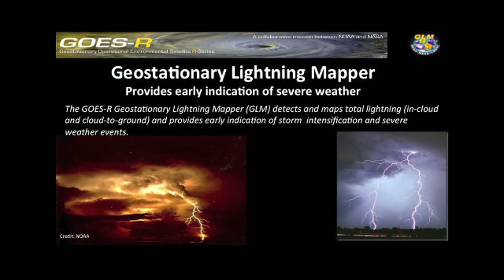The GOES satellite series has been providing weather information to the United States and most of the Western Hemisphere continuously for the past 40 years. We're going to launch a new series of satellites starting in March of 2016, and these will be the first series that will have a new capability to map lightning.